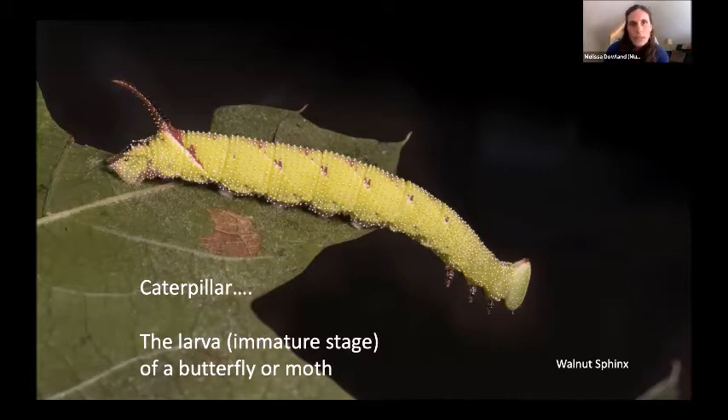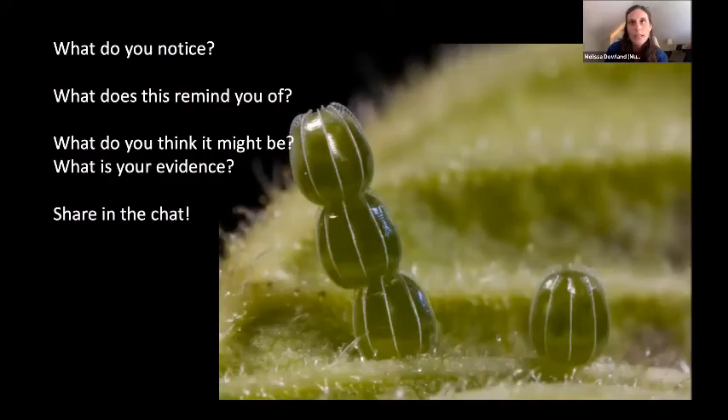All butterflies and moths go through a caterpillar phase. We're going to talk a little bit about how that works and also about the kinds of things caterpillars have to deal with during their life. But first I have a little mystery for you — take a look at this picture on the screen and type in the chat what you notice about it and what it reminds you of.